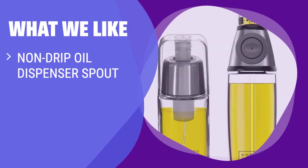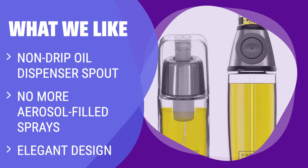What we like: If you want a mess-free and elegant cooking experience, this oil dispenser set is the way to go. The non-drip spout ensures a perfect pour every time, while the glass bottle and stainless steel lid give it an upscale feel. Say goodbye to aerosol-filled sprays and hello to precise pouring with this stylish dispenser.